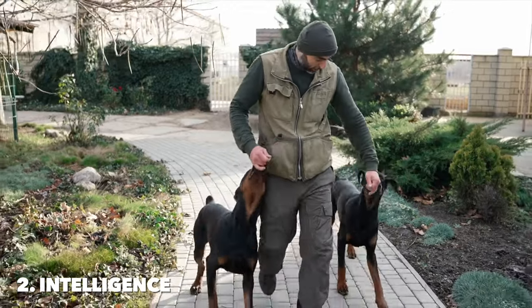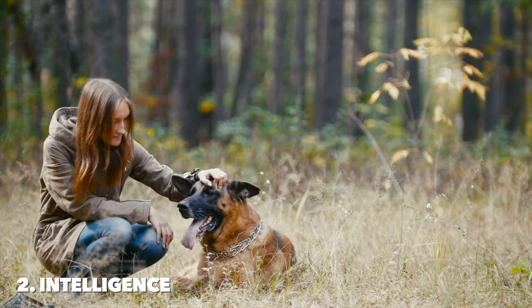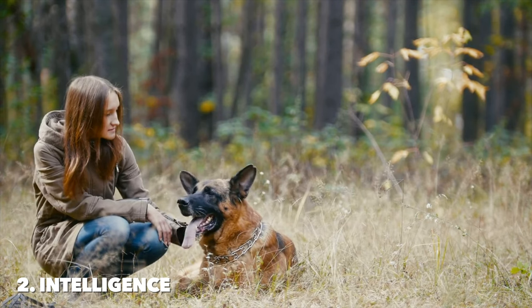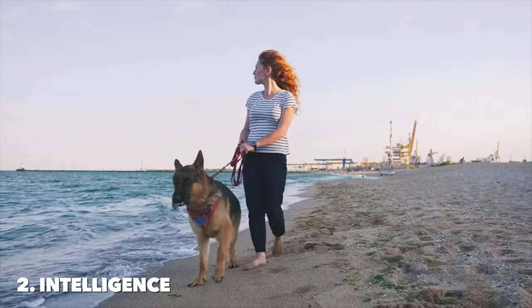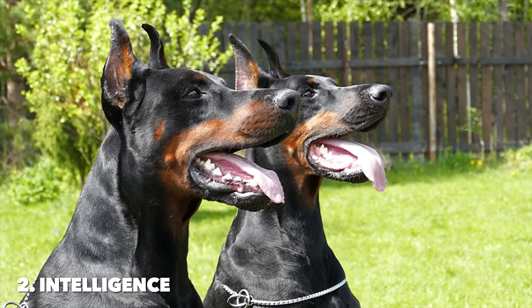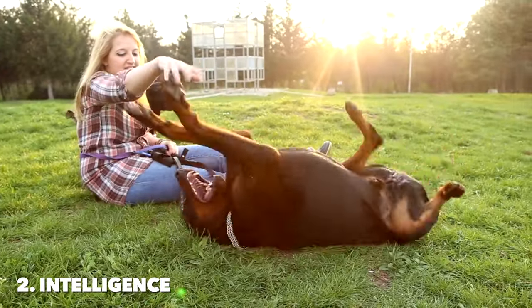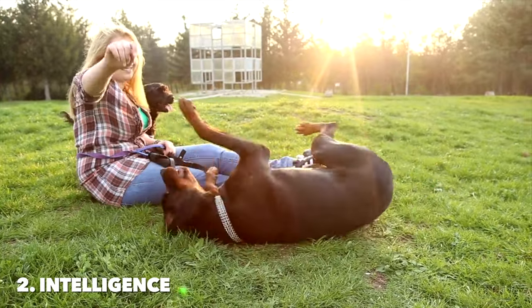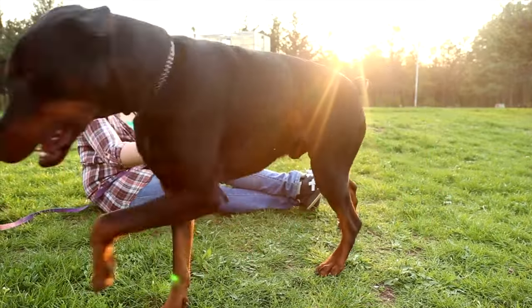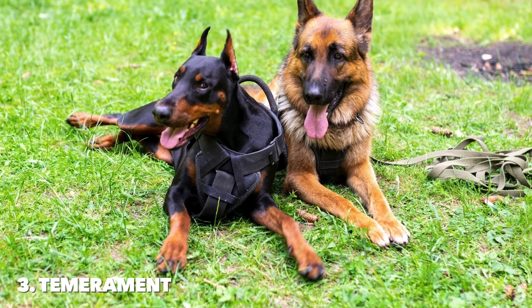If you prioritize a dog with versatile problem-solving skills and a wide range of capabilities, a German Shepherd might be the ideal choice. Conversely, if you're looking for a dog with quick learning ability, strategic thinking, and a strong loyalty to family, a Doberman could be the perfect fit. Ultimately, both breeds offer the intelligence, loyalty, and protection that can make them excellent family companions.